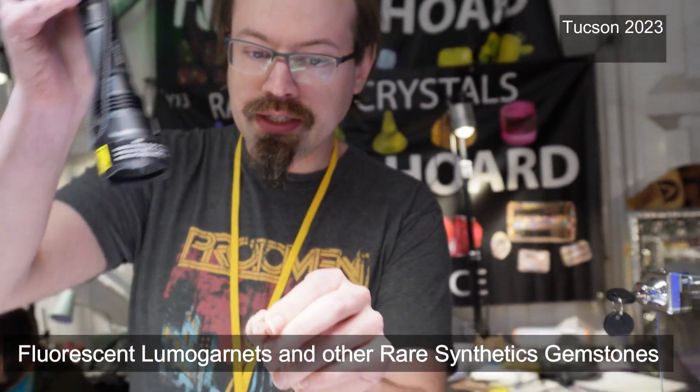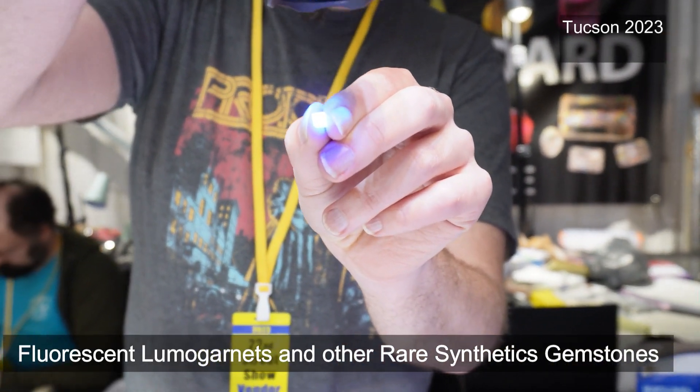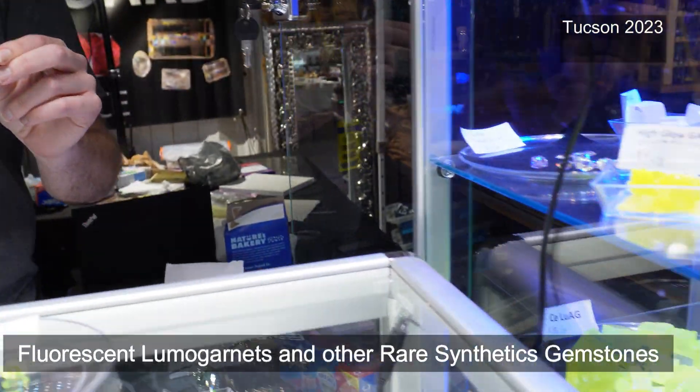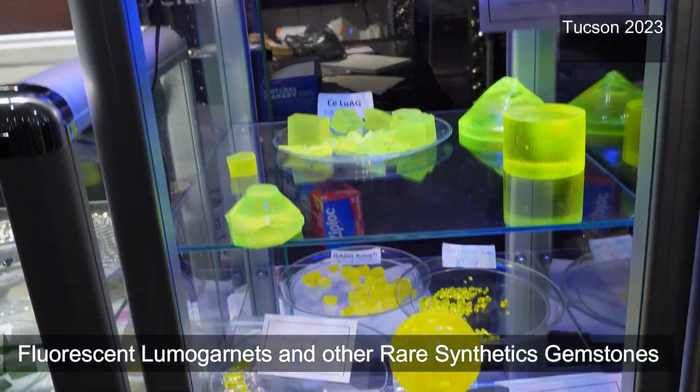So what they do is make a pixel like this — and then when radiation hits it, it glows, and the camera can pick up the glow right here. That's how they make digital x-ray machines. They do a similar thing with head scanners and CT scanners.